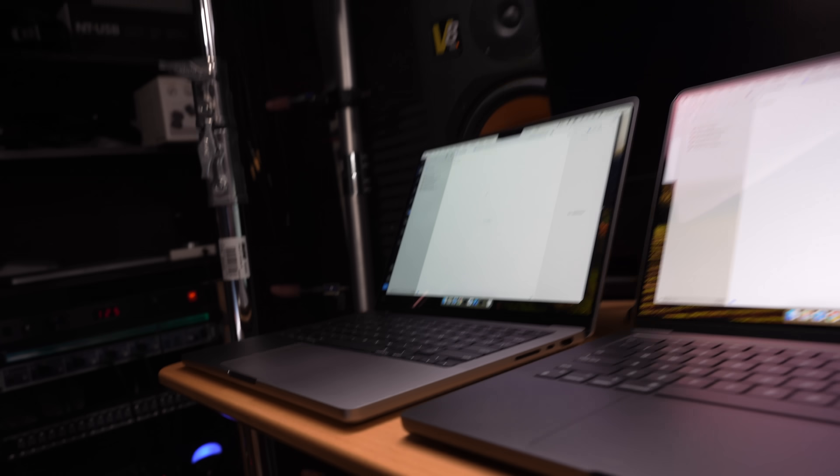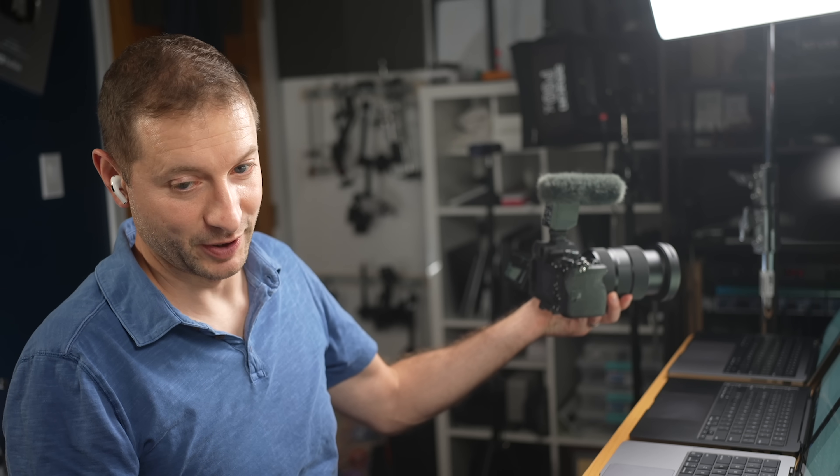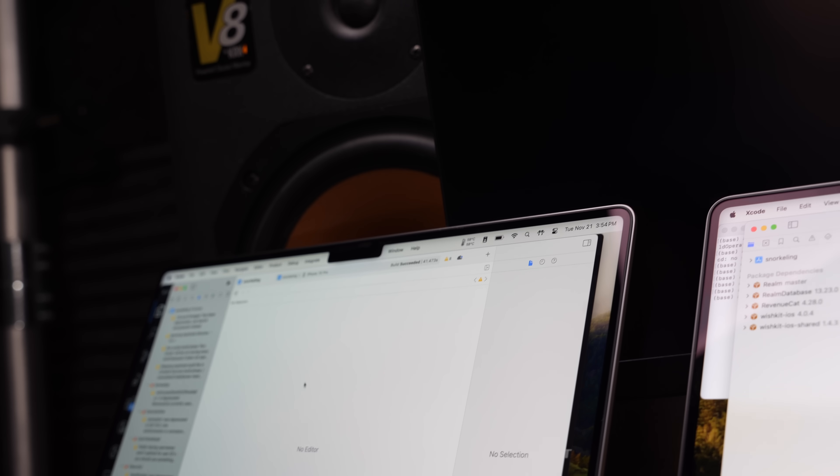I set up his code base on all four machines and started with my M1 Pro MacBook Pro — the same machine he has, even the same RAM. It should take the same amount of time, but he has a couple of extra things running like iStat Menus that take away some resources. Result: 41.47 seconds on my clean machine versus 60 on his, so about one third faster.